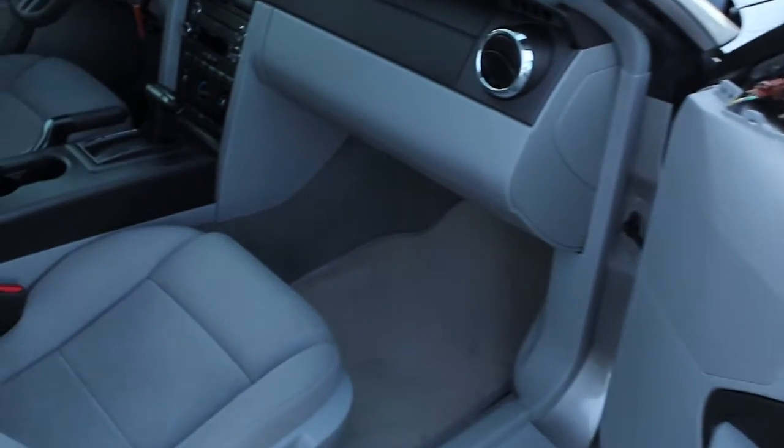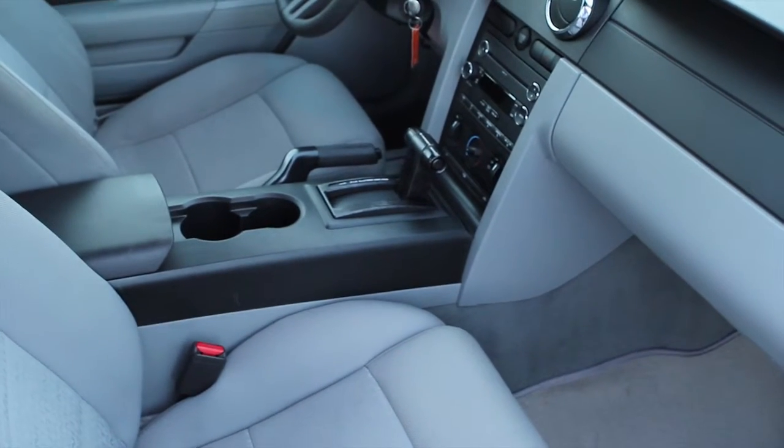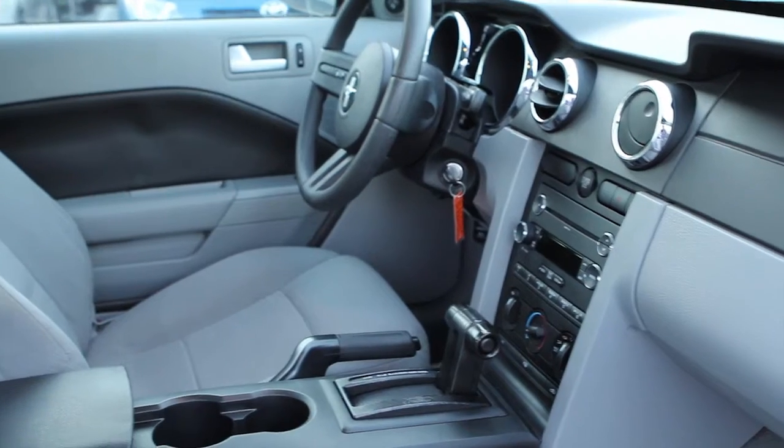Looking at the other side now, the passenger side: clean seats, no burns, no scratches, no cigarette smells. Very important — we try to buy mostly smoke-free cars. Premium sound, CD player.